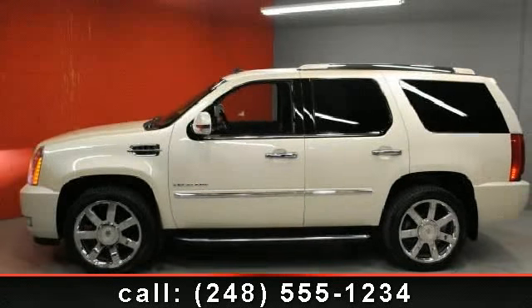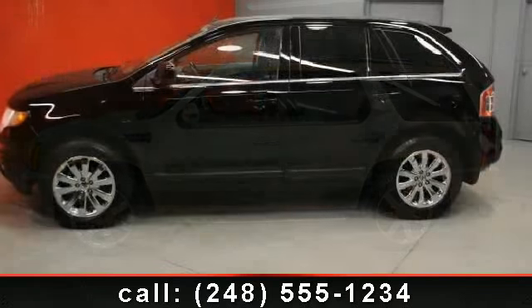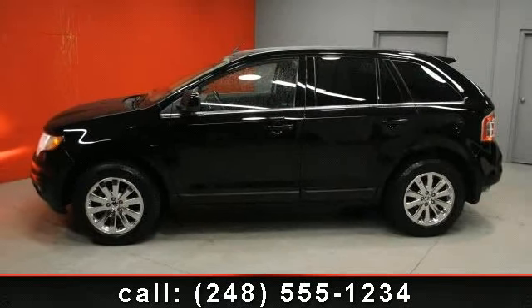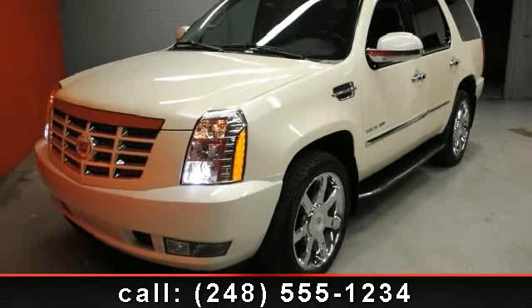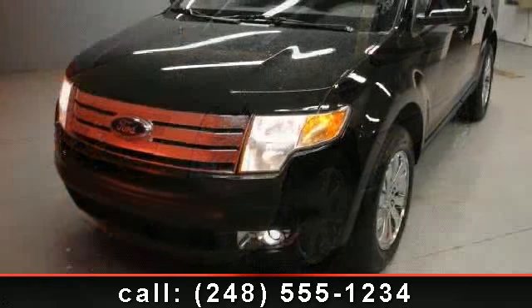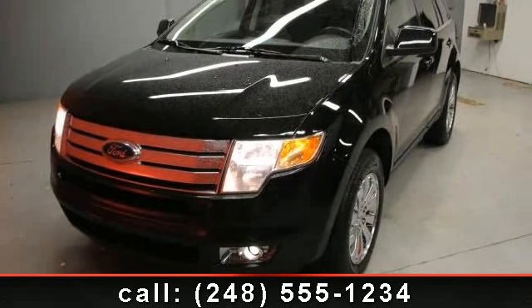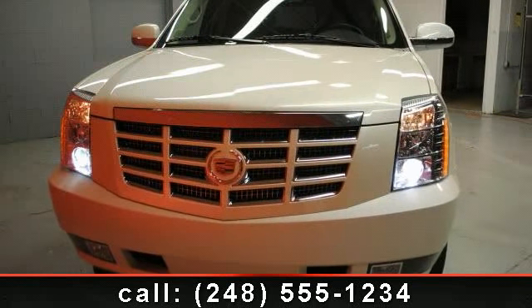Check out this 2009 Cadillac Escalade ultra luxury — if you are looking for a first-class ride, you have found it. This vehicle comes with a reliable eight cylinder engine connected to a smooth shifting automatic transmission. Plus, enjoy these notable features: third row seat, passenger adjustable lumbar, rear defrost, leather steering wheel, rear parking aid, satellite radio, and remote trunk release.